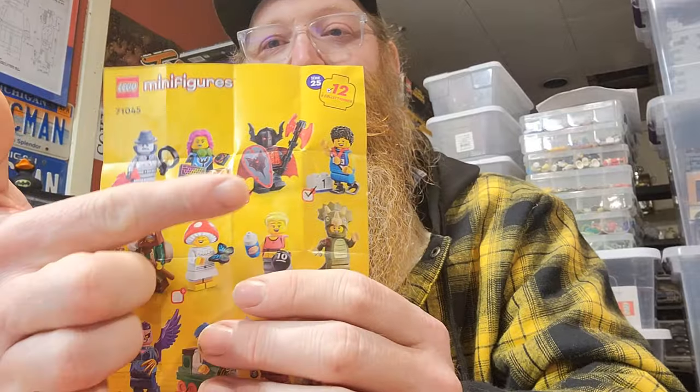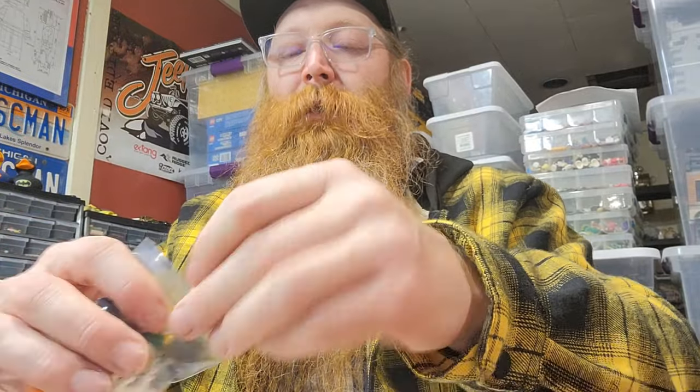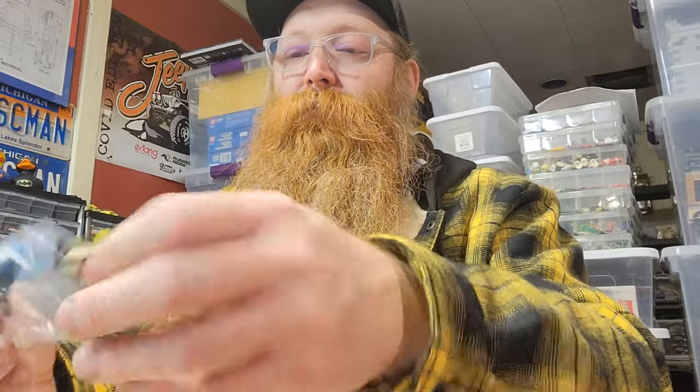Hey guys, I got a Lego haul. I went to the Breaking Minifigs store, trading some old Lego sets and two extra Dark Vampire Night figures because I had two of them extra. So I'm gonna trade in and get different bags to see what I can get. I grabbed the goat guy - I know the goat guy is hard to get.